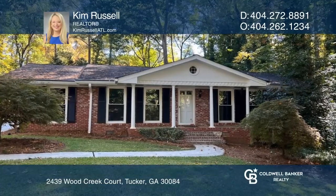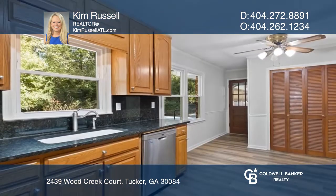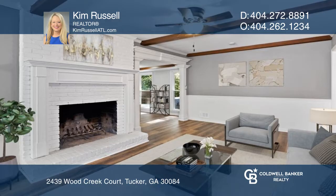Welcome to this beautiful Garden Oasis home located in Tucker. This three-bedroom, two-bathroom home with hardwood and laminate flooring is well-maintained. This home has a wonderful floor plan, including a fireside family room and a separate office.